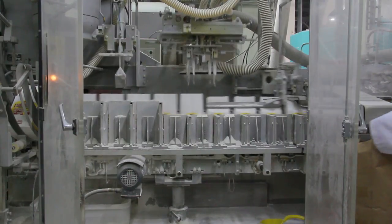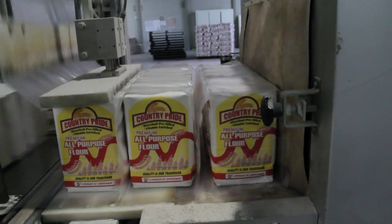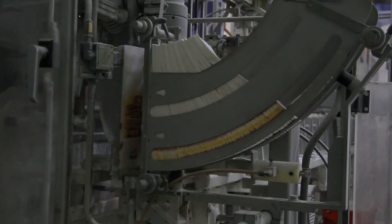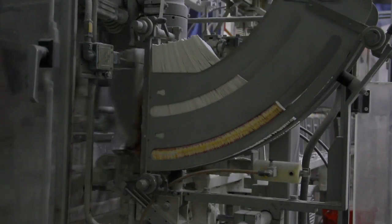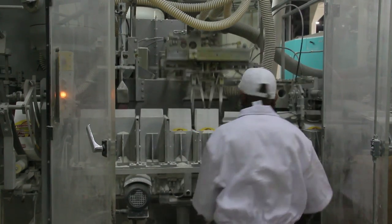Our smallest size, which is our 2-kilogram pack, is filled, sealed and shrink-wrapped in a 5-pack bale in one continuous online operation. This highly sophisticated and sequentially operated machine produces 1,000 packs per hour and is operated by one person.